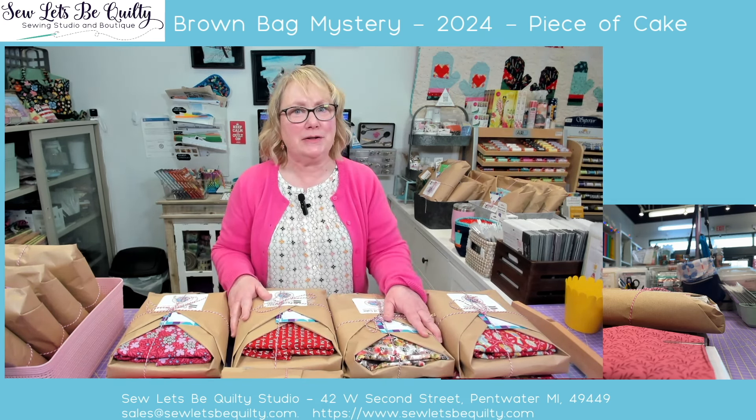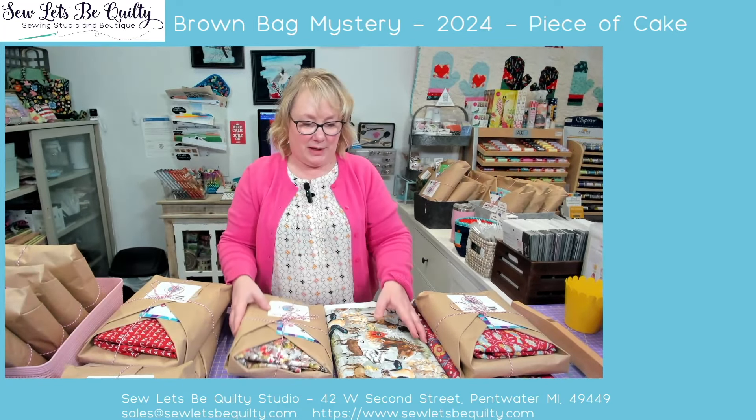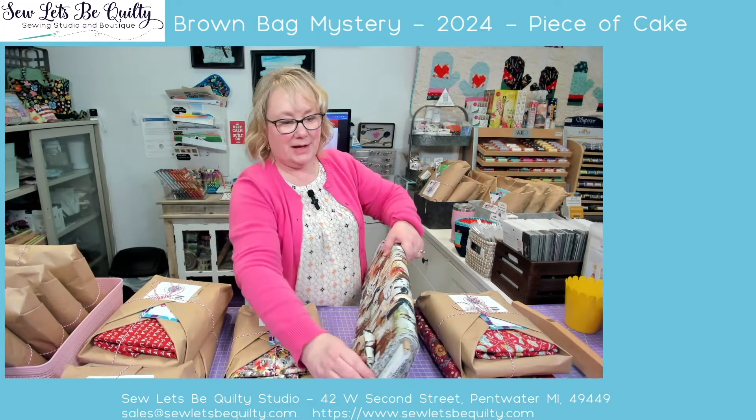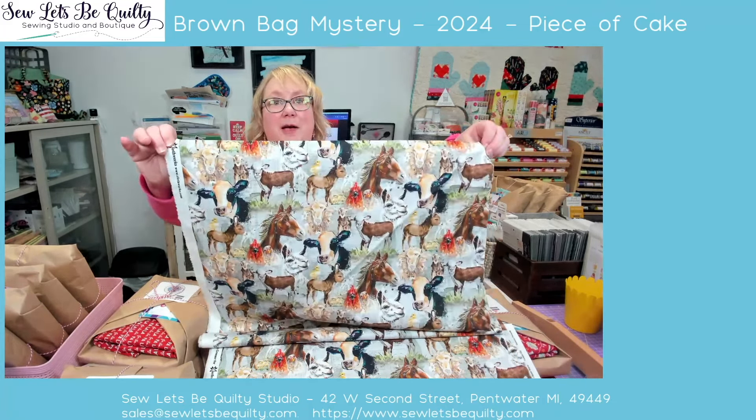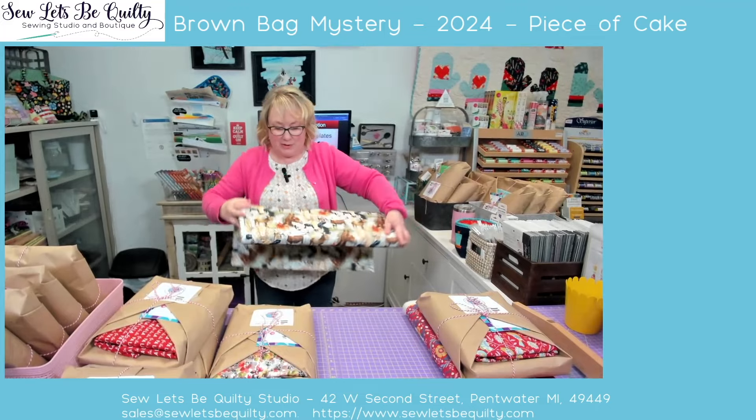I'm going to show you one that I need to make another one of if you want it. This one is called Farm Life. It has this floral with rust, plum, gray, and green in it. But the important thing about this one is this border — this border is everything. I really think this one needs this border to make it sing, because the border is all of these farm animals. The illustration on this is fantastic. We are cutting our borders the length of fabric, so this is going to be fabulous on that bag. If you want one of these let me know — I probably have enough to make two more.